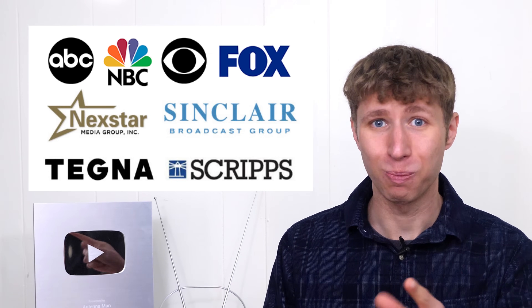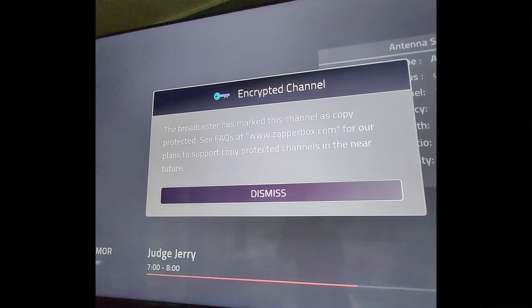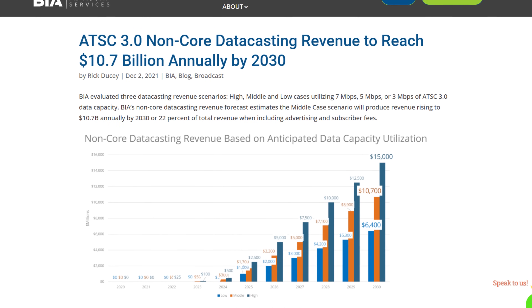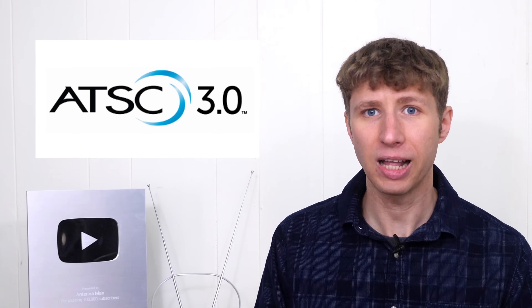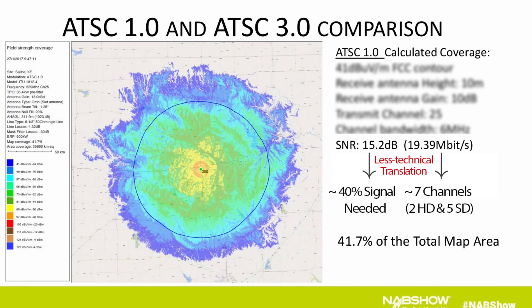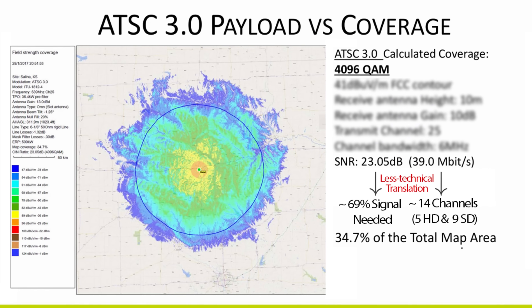Do you trust multi-billion dollar broadcast companies to do the right thing? I don't. Beyond locking people out of accessing their local channels with DRM encryption, broadcast companies have made it clear that data casting is a priority money maker with this new over-the-air TV standard. Assuming that the FCC will eventually mandate a transition to ATSC 3.0, there needs to be consumer protections against broadcasters using less robust PLPs in favor of data casting, as it reduces the broadcast signal and will lead to a loss of service for thousands of antenna users in each market — possibly you.